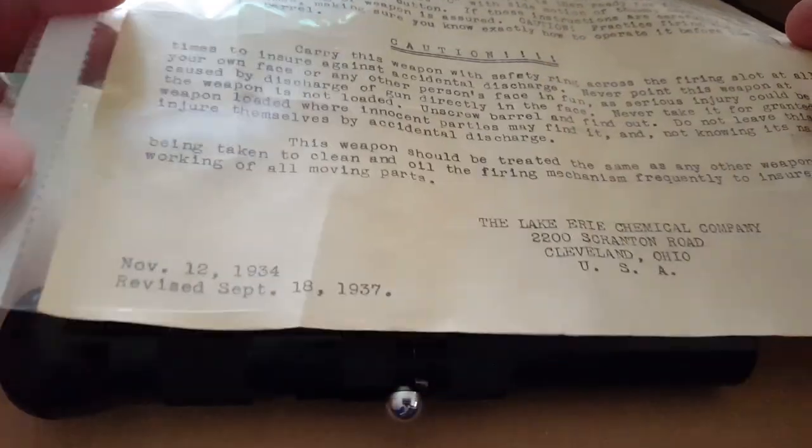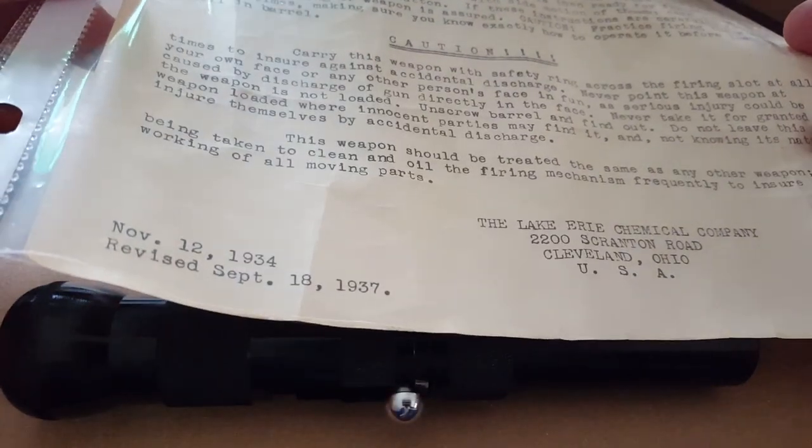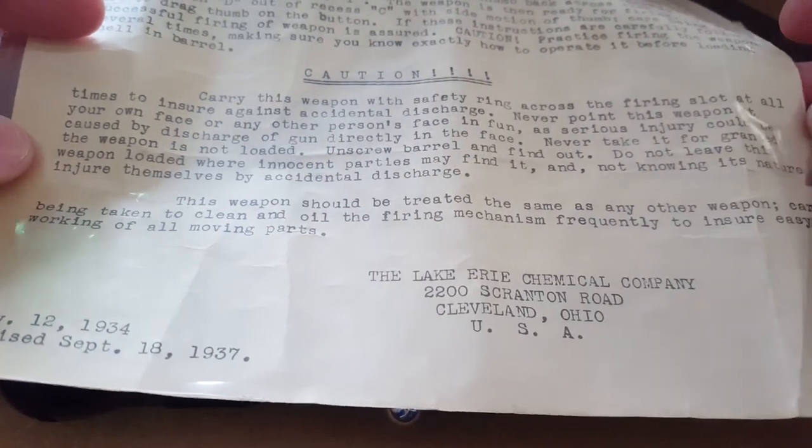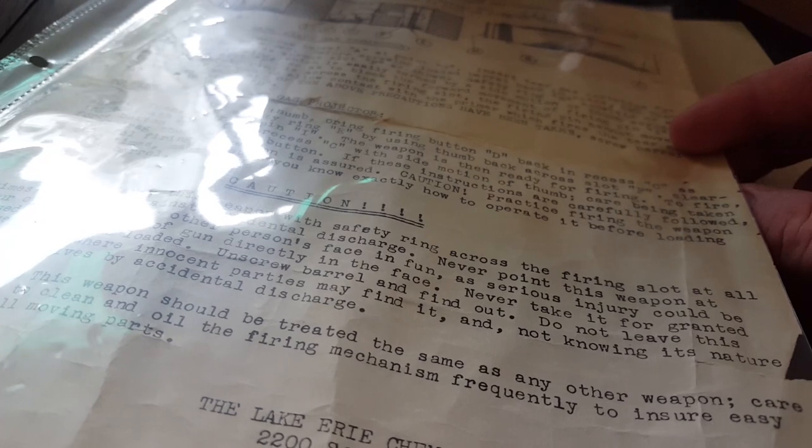And in this case, they were developed in the 1930s by the Lake Erie Chemical Company. They are famous for quite a few different gas guns.